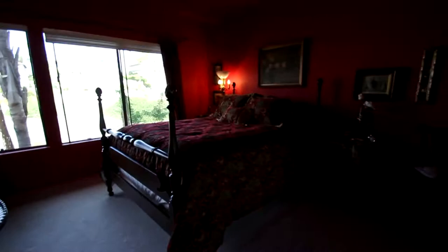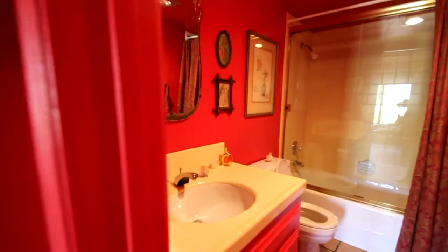And here, this is probably laundry — yep. And then another really beautiful room.